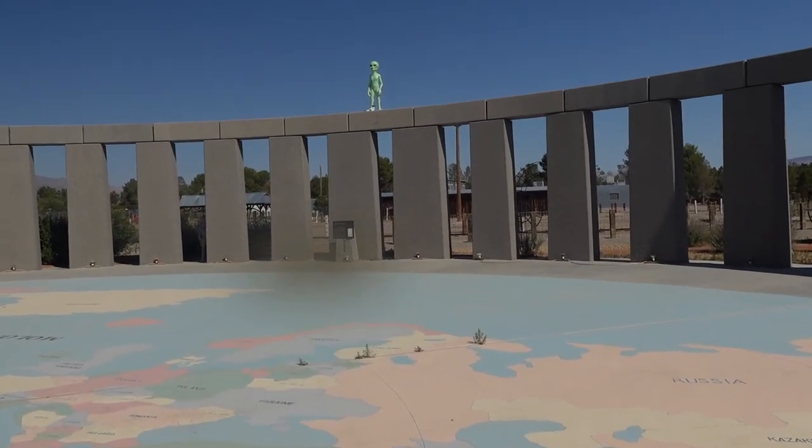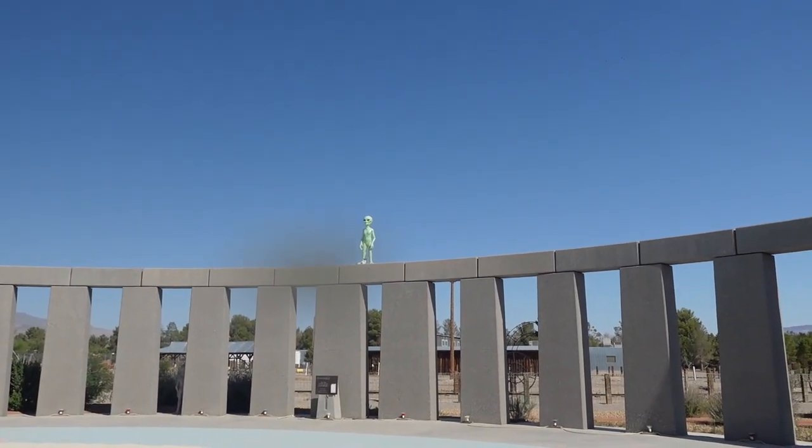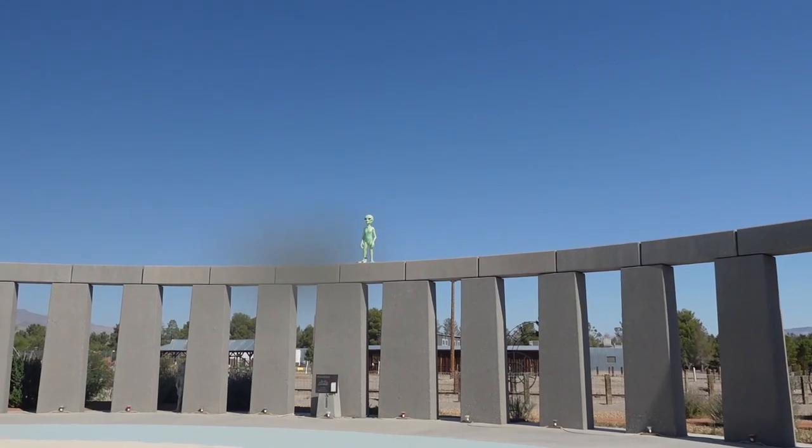I will share some more information with you — not too far up the road is the Extraterrestrial Highway.